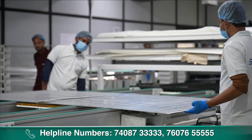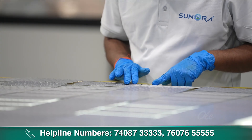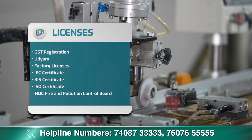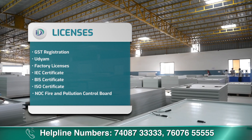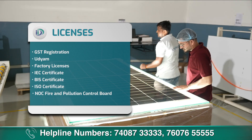PV solar panel assembly business के लिए licenses और सरकारी permissions की भी जरूरत होती है: GST registration, उद्यम, factory license, IEC certificate, BIS certificate, ISO certificate और NOC from fire and pollution control board।